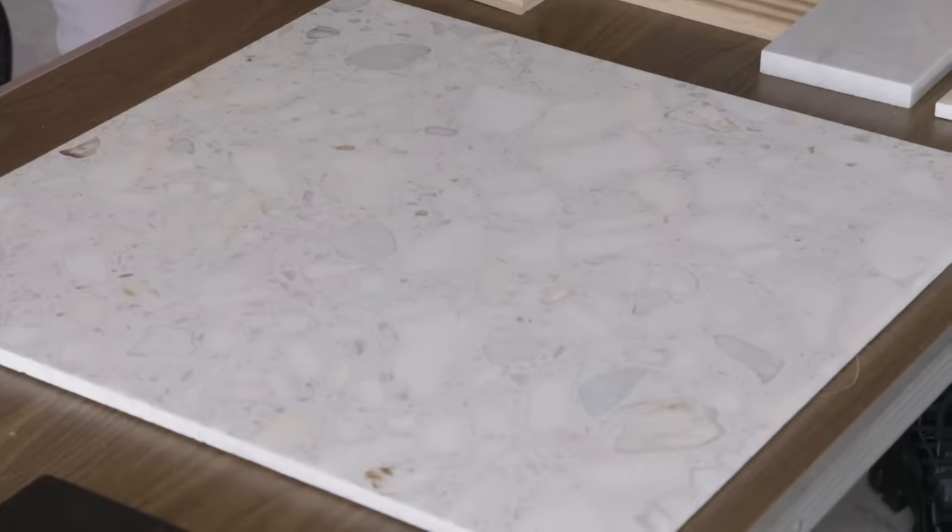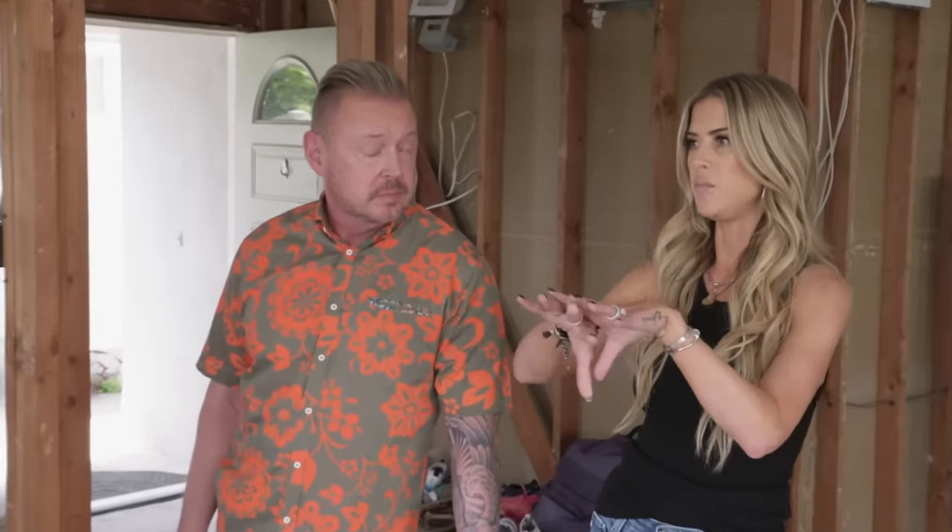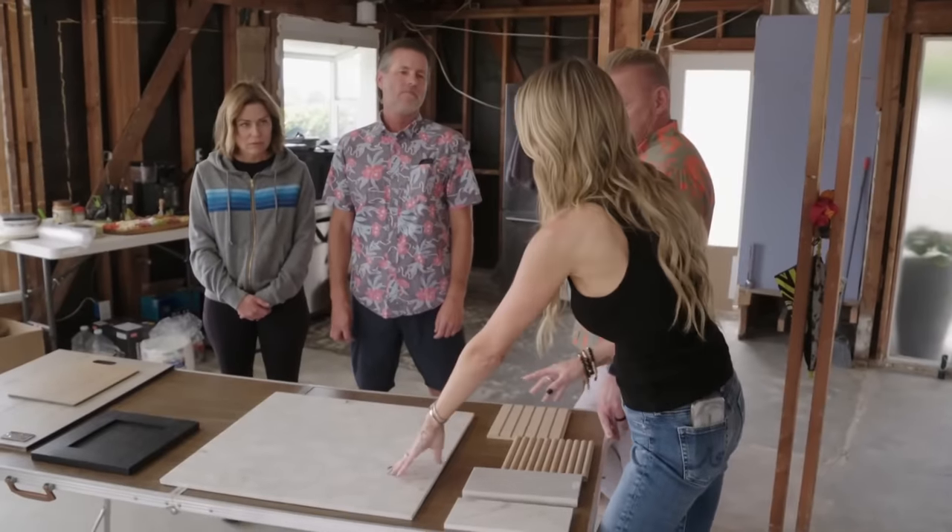With this backsplash, because it does have a lot of movement, we could pick a counter that played off this nicely with some of the same color tones but less busy. And the island could have its own moment. We're going to go to the slab yard and really pick things, but we wanted to make sure you guys like this first before we choose.